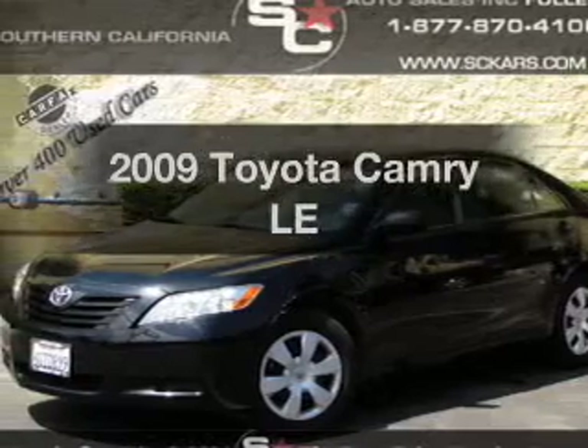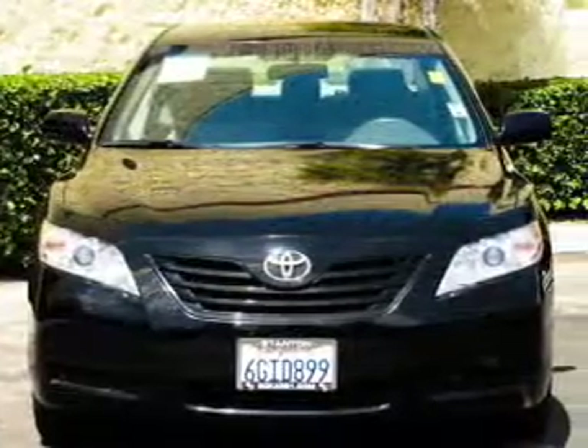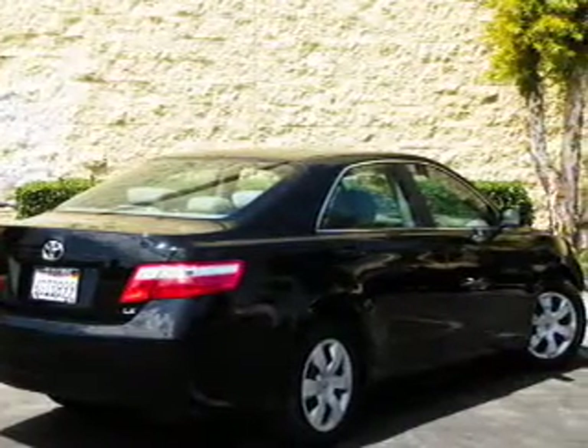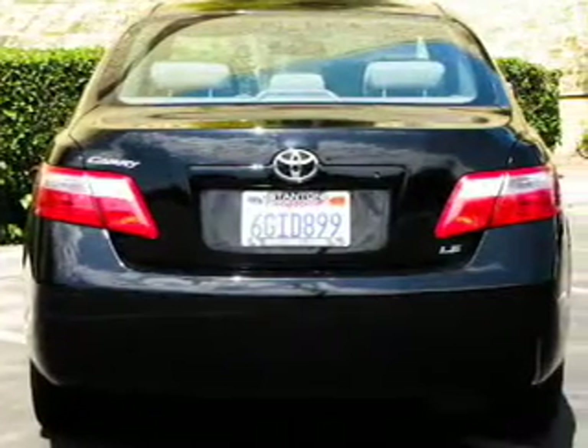Get noticed in this 2009 Toyota Camry. This is the set of wheels you've been looking for, with an efficient four-cylinder engine. The powertrain includes front-wheel drive driven by a five-speed automatic transmission. The anti-lock braking system will keep you safe on the road.